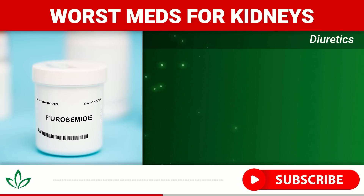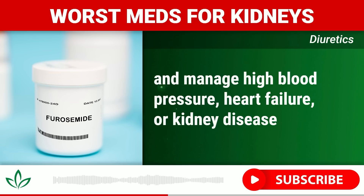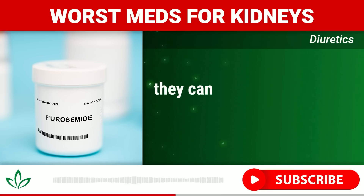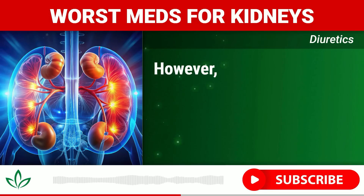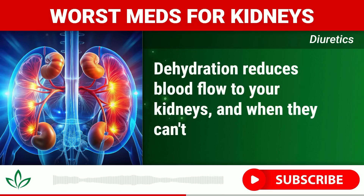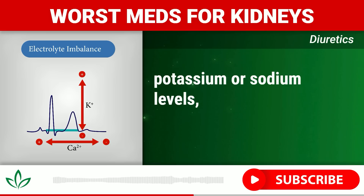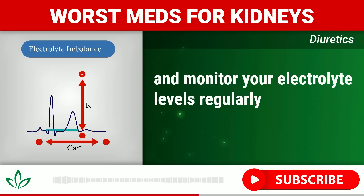Number four: Diuretics. Diuretics, also known as water pills, are often prescribed to help reduce fluid retention and manage high blood pressure, heart failure, or kidney disease itself. Common diuretics include furosemide (Lasix), hydrochlorothiazide, and spironolactone. While essential for managing certain conditions, they can stress the kidneys by increasing urine production, which can lead to dehydration. Dehydration reduces blood flow to your kidneys, and kidney cells can die, causing permanent damage. Additionally, excessive use can cause electrolyte imbalances such as low potassium or sodium levels, further impairing kidney function. If you're taking diuretics, stay well hydrated and monitor your electrolyte levels regularly.